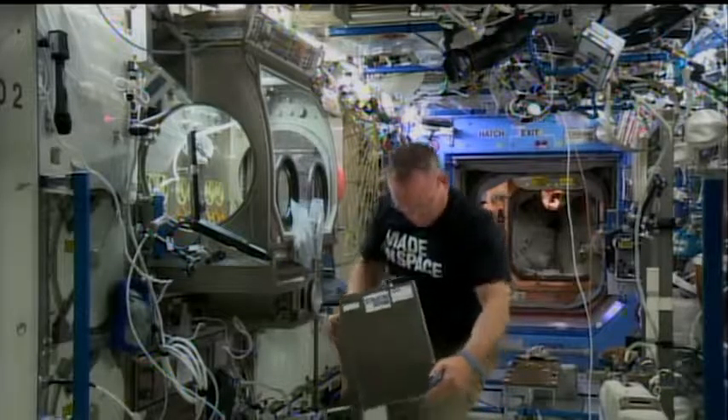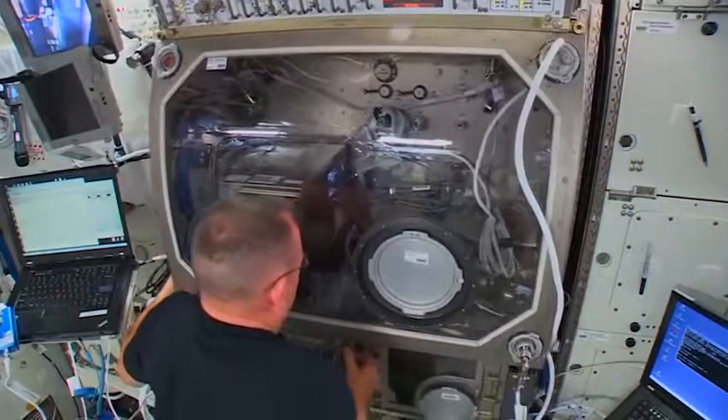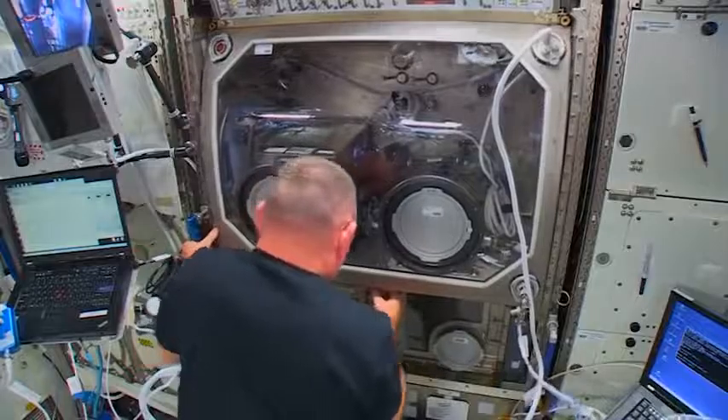The device is part of the station's 3D printing and zero-G technology demonstration, which aims to show the printer can be used to make parts and tools on long-duration spaceflights.